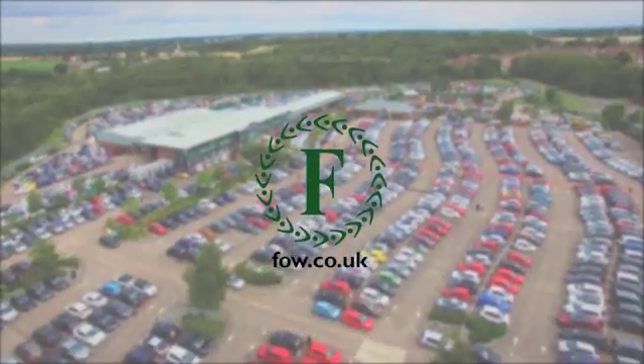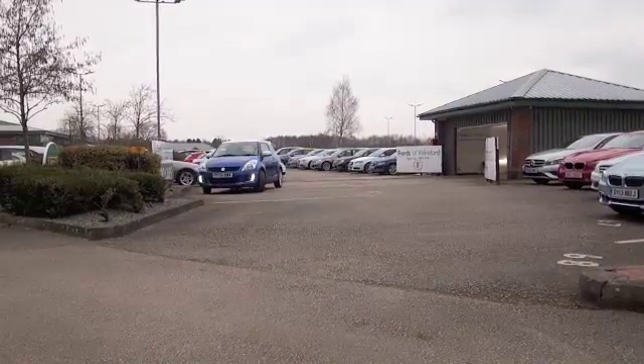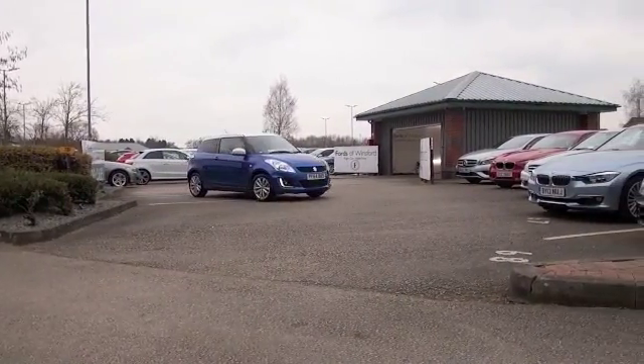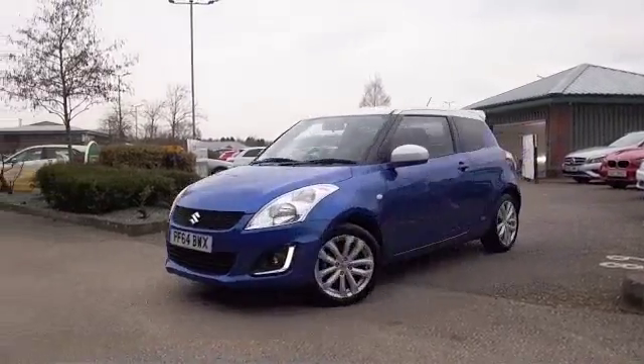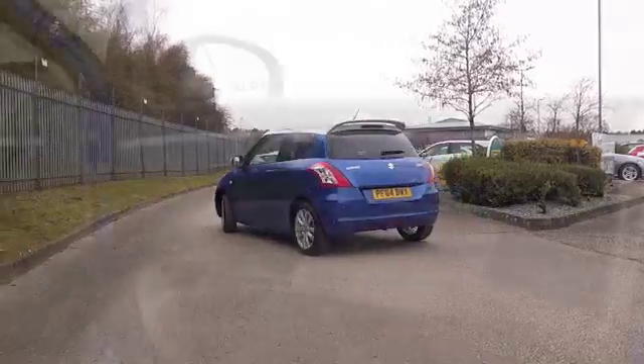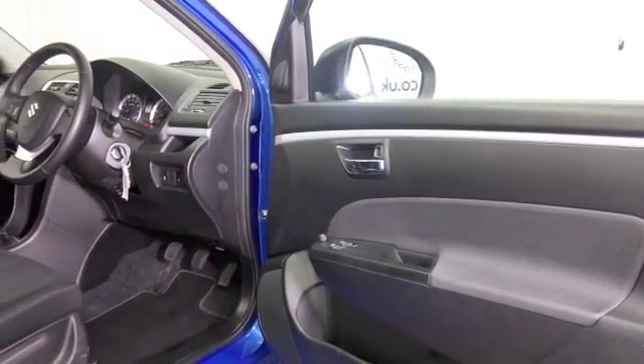Here's a Suzuki Swift in a very nice colour — it's metallic blue with white detailing and those alloys look superb. This is from 2015 and it's covered about 11,400 miles, so that's not too many at all.